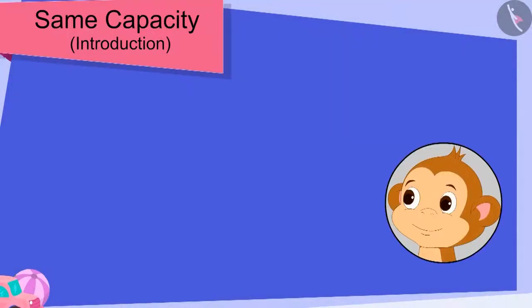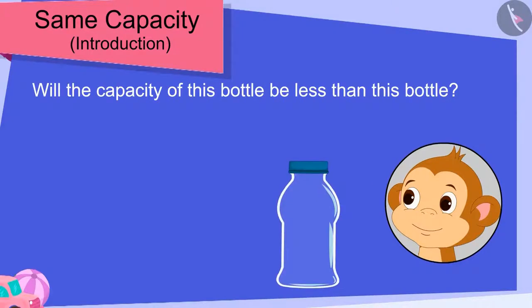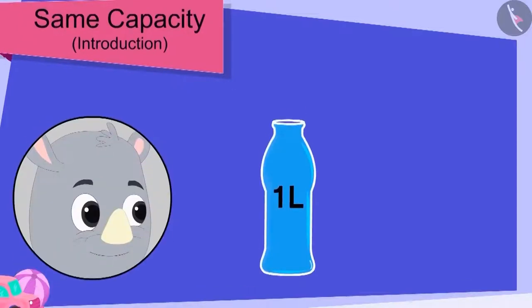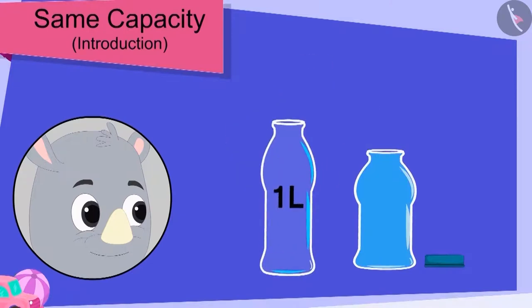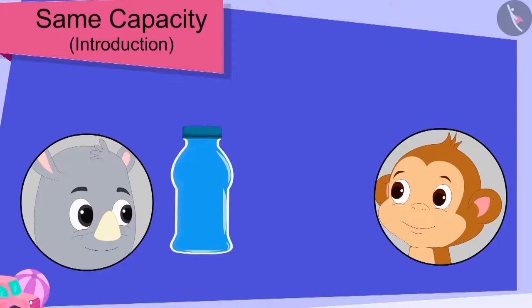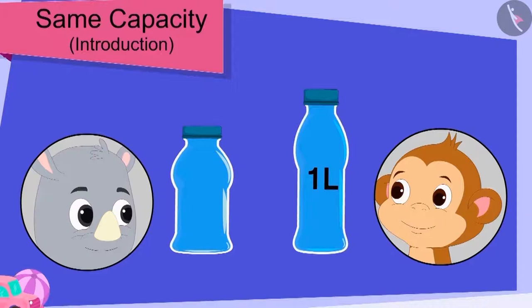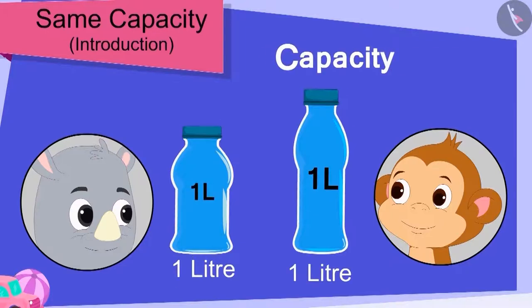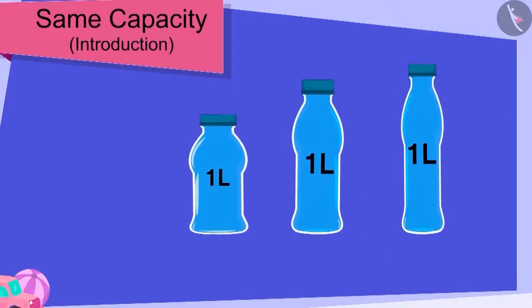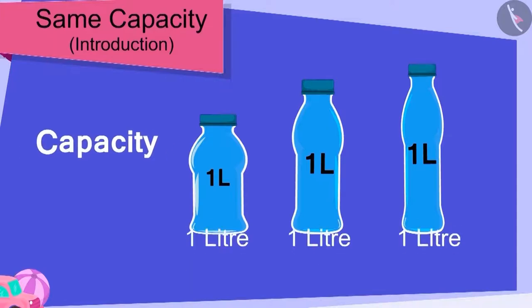Children, is Baban correct? Will the capacity of this bottle be less than this bottle? Gaggu filled Baban's bottle with water. Now, he poured the water from Baban's bottle into his bottle. What's this? Gaggu's bottle was also completely filled! Baban too was shocked. Gaggu then explained to him that even though the size of his bottle is different from Baban's bottle, the capacity of both the bottles is exactly the same — 1 litre. Children, it is possible that the capacity of different shaped containers is exactly the same.